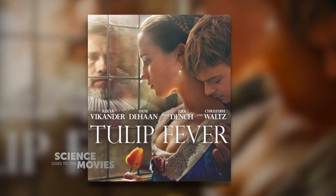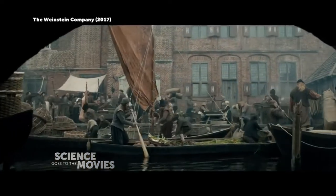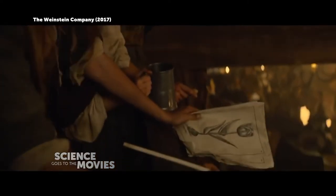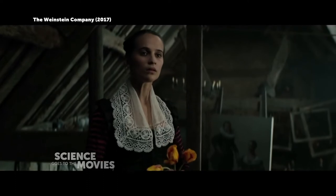Tulip Fever is a 2017 flick set in 17th century Holland when trading tulip bulbs was the then-current get-rich-quick version of Beanie Babies or Bitcoin. And while you could make some money on a solid-colored tulip flower, the holy grail was the variegated or striped tulip flower.